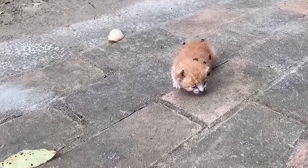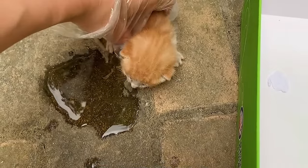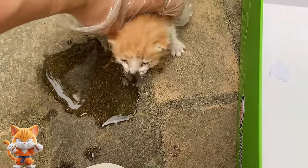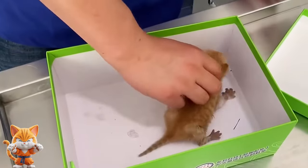A small kitten was lying on the ground, surrounded by flies. The kitten appeared to be no larger than the size of a human palm, and its eyes were still closed, indicating that it was only a few days old — likely a newborn.